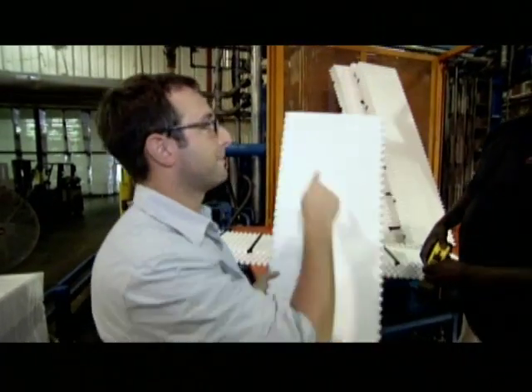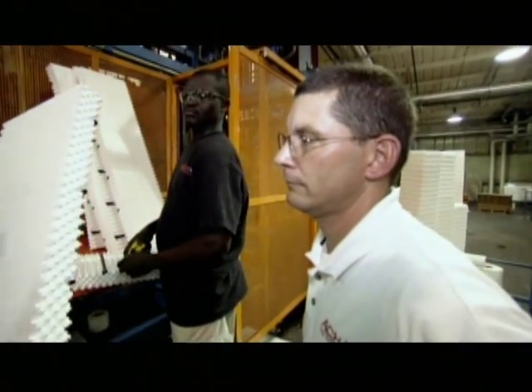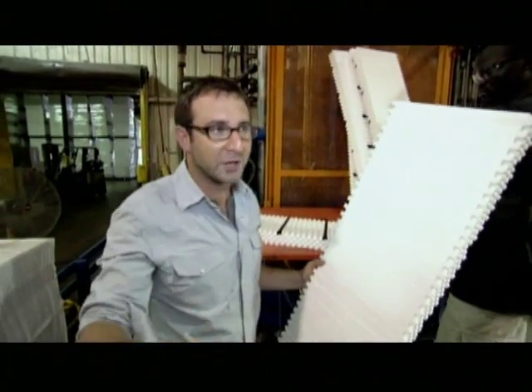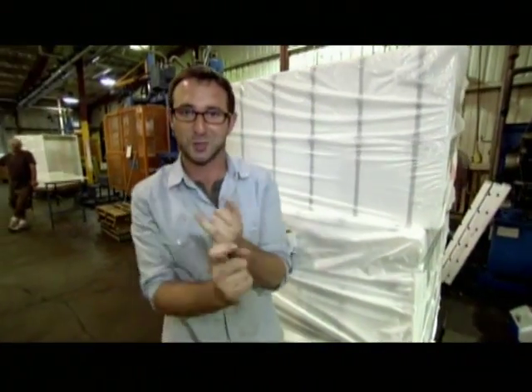So how many of these can come out of this machine each day? About 480 pieces per day. To put that in perspective, for a modest 1,500-square-foot house, that's roughly one house per day. You've got yourself a structurally thermally insulated green ICF panel.